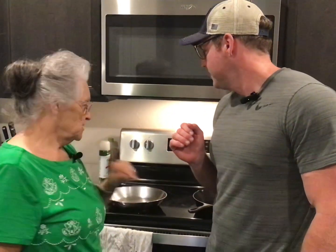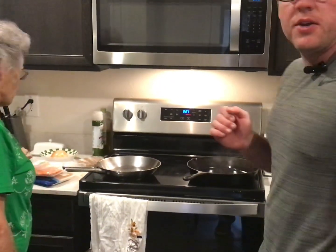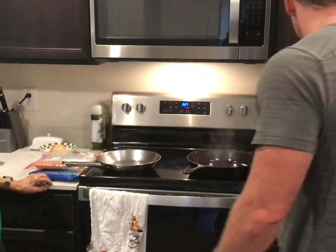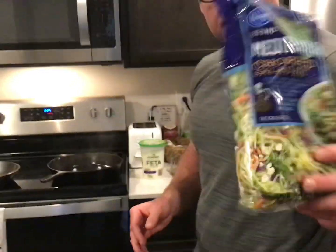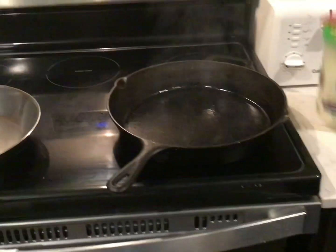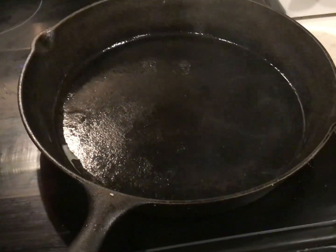Good afternoon, I'm Rose from Grandma Rose with Open Pantry, and Cory is fixing us lunch today. We're going to do a Greek Mediterranean style chicken salad. We're using chicken tenders — some leftover and some from a new pack — along with a Mediterranean chopped salad mix, baby spring mix, and feta cheese. He's cooking the chicken in a hot cast iron skillet — it's smoking so we know it's clean.